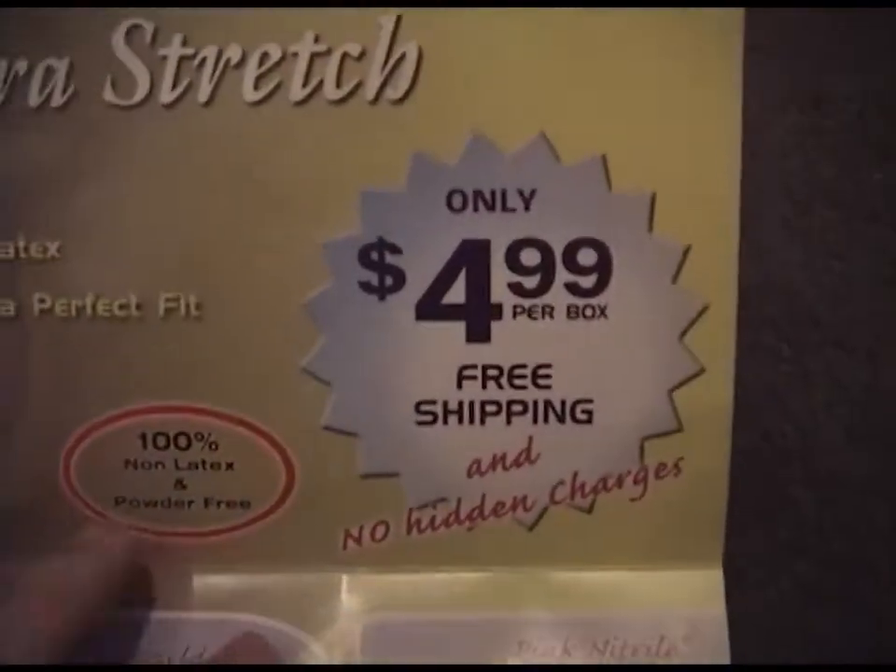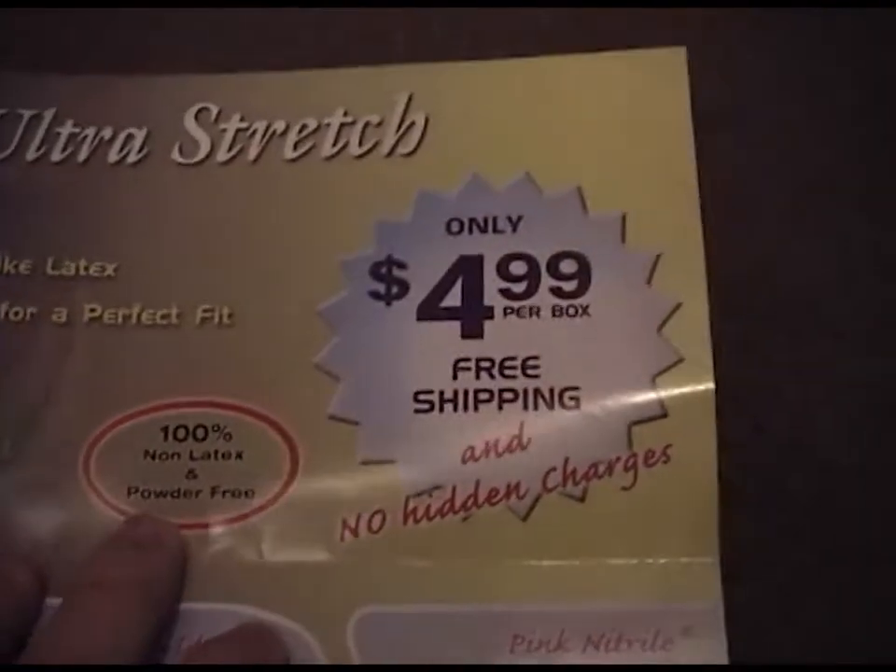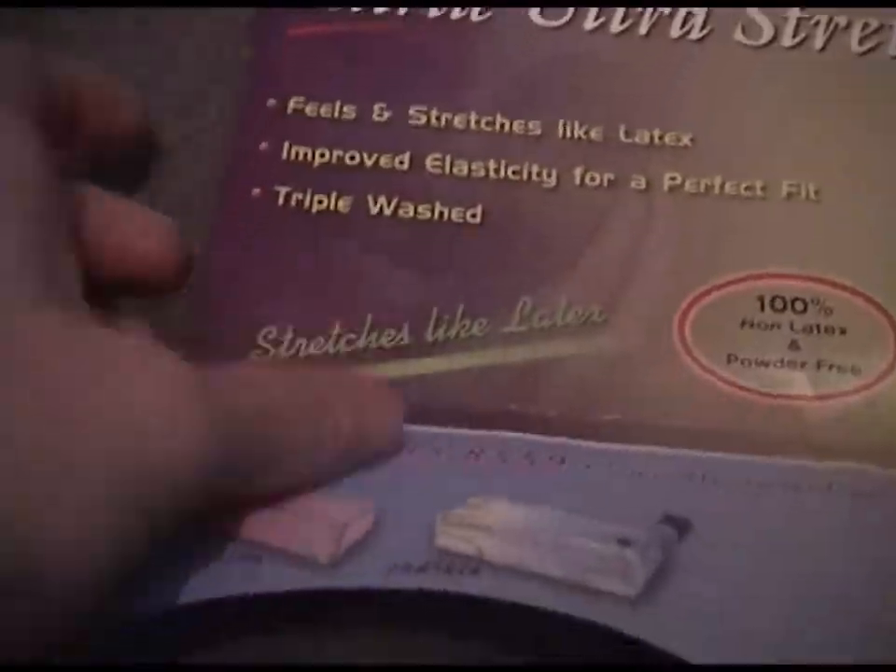Looks like you can get a box for $4.99 with free shipping if you order from this company. So go on to their website and check it out, or you can give them a call. There's their phone number and there's their website.